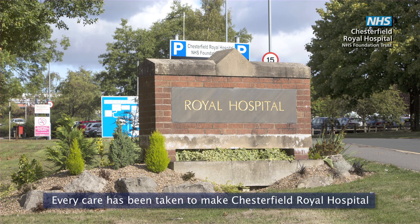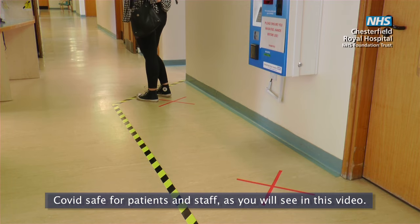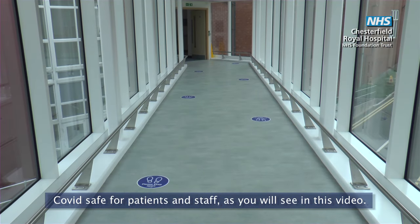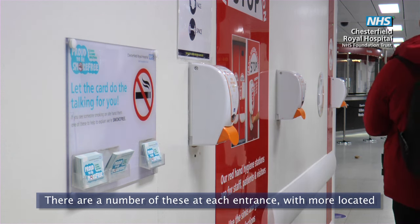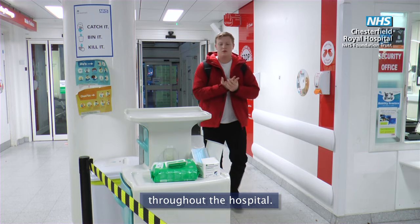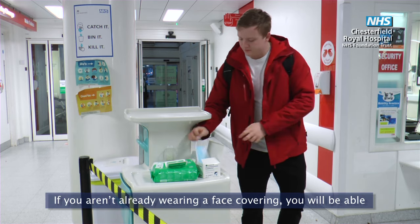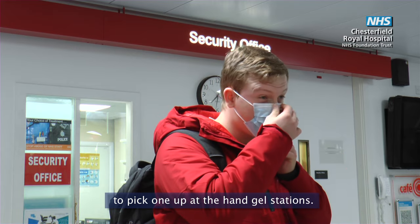Every care has been taken to make Chesterfield Royal Hospital Covid safe for patients and staff, as you will see in this video. When you enter the building please use the hand gel stations. There are a number of these at each entrance with more located throughout the hospital. If you aren't already wearing a face covering you will be able to pick one up at the hand gel stations.